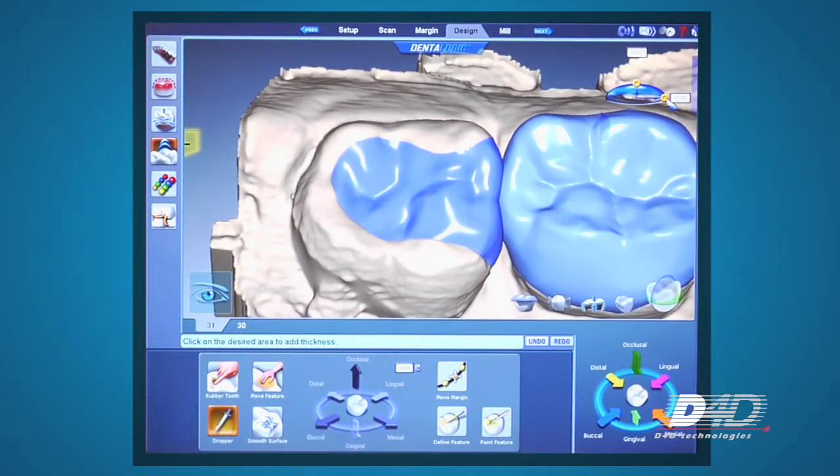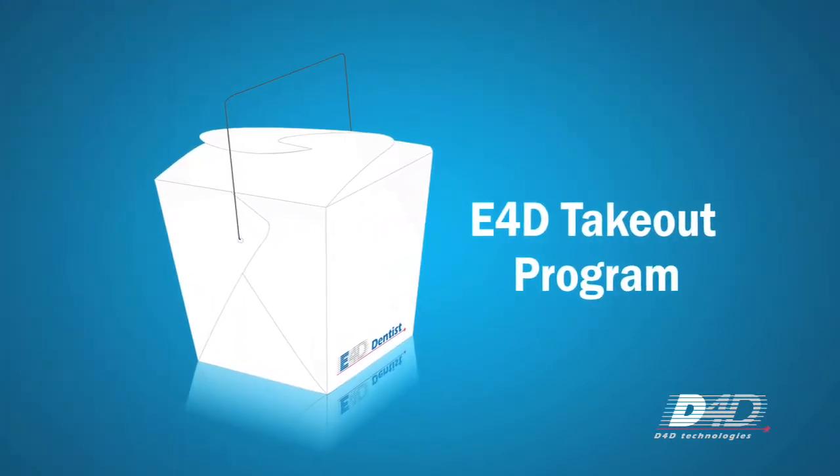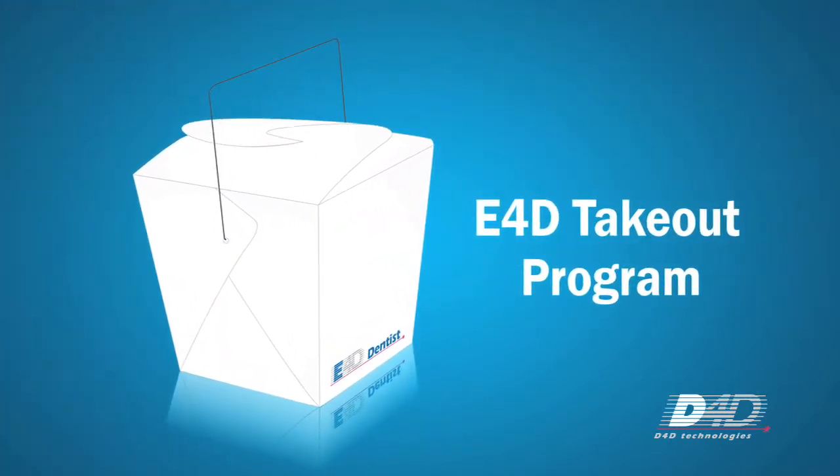You'll also see the crowd around here bringing models so they can take home the advantages of E4D and try it for themselves. They'll bring a model prepped with a full coverage crown, and our CAD-CAM specialists will work with different applications to scan their models, design their restorations, mill it, and then we have the capability to stain and glaze or finally cure the E-Max CAD material. That's called E4D Takeout, and if you haven't heard of it, you should take advantage of that. It's a great way to experience the E4D.